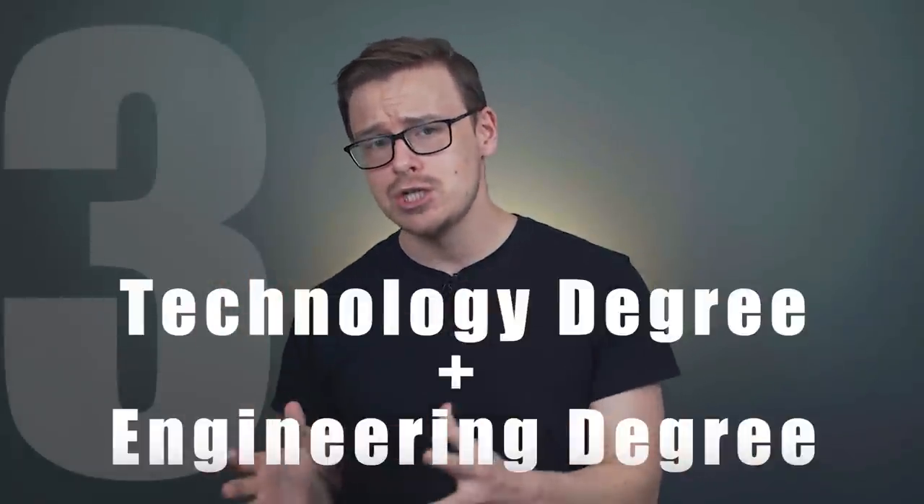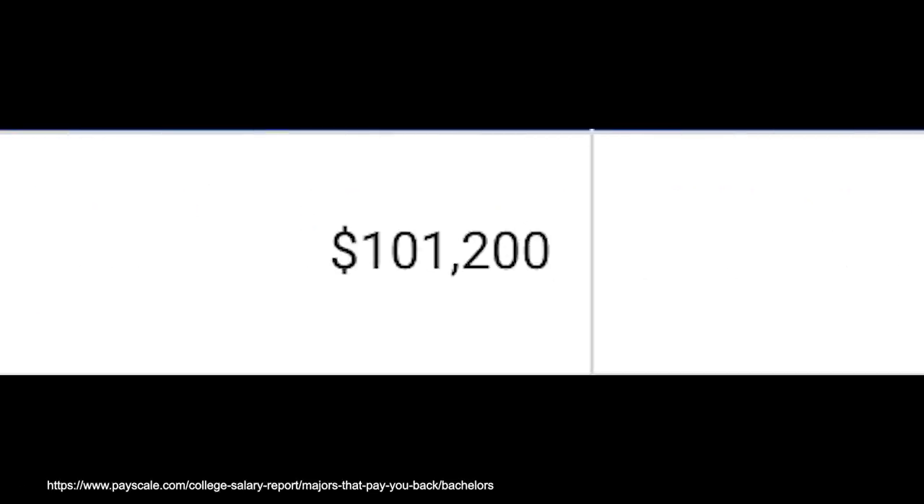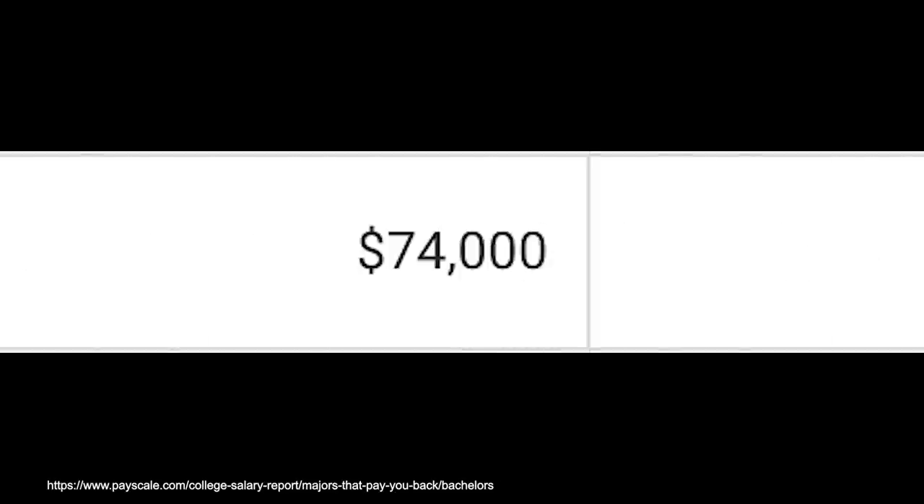Next, we're going to be talking about technology degrees plus engineering degrees. One example would be an electrical engineering degree plus a computer science degree — you'd start off making around $101,000 a year, and mid-career pay would be $152,000. Another option is computer science plus engineering, where you'd start off making $74,000 a year and mid-career pay would be $124,000.